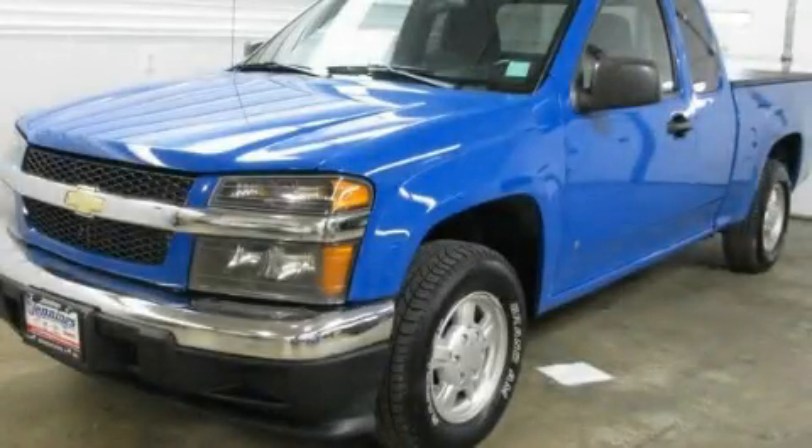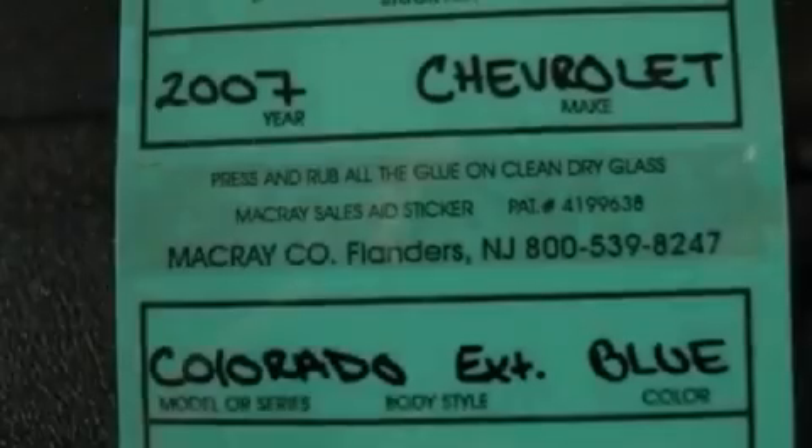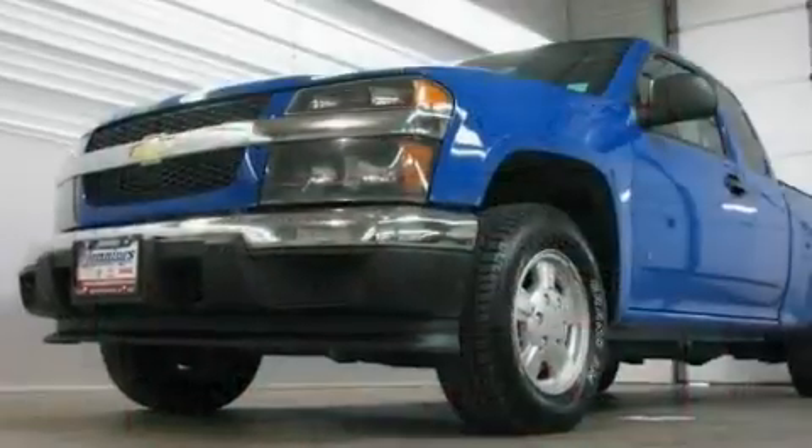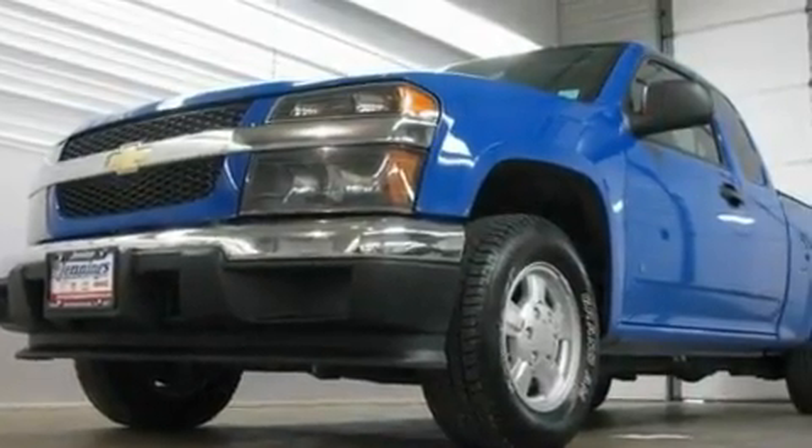This is a 2007 Chevrolet Colorado. Whether hauling, commuting, or towing, this truck is the right one for you. It has a four-cylinder engine and an automatic transmission.